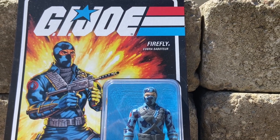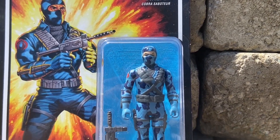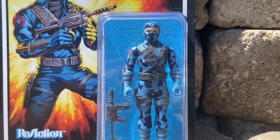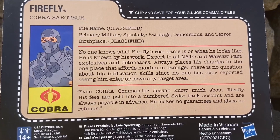I'm telling you guys, 1984, Revenge of Cobra, they introduced so many cool characters: Zartan, Firefly, Storm Shadow, Flint, and Snake Eyes went to version 2.